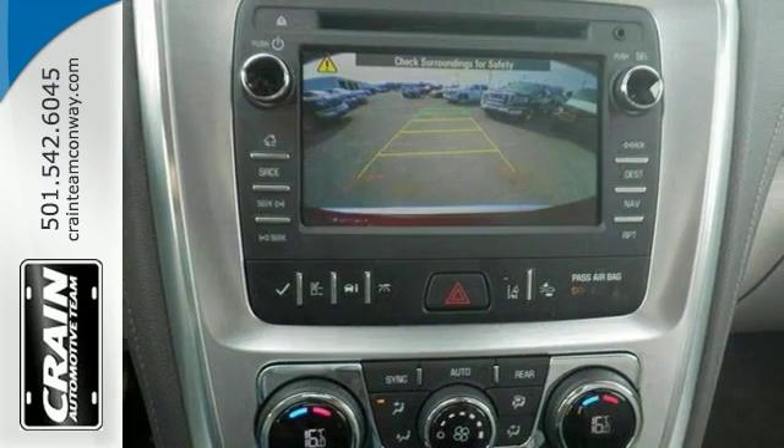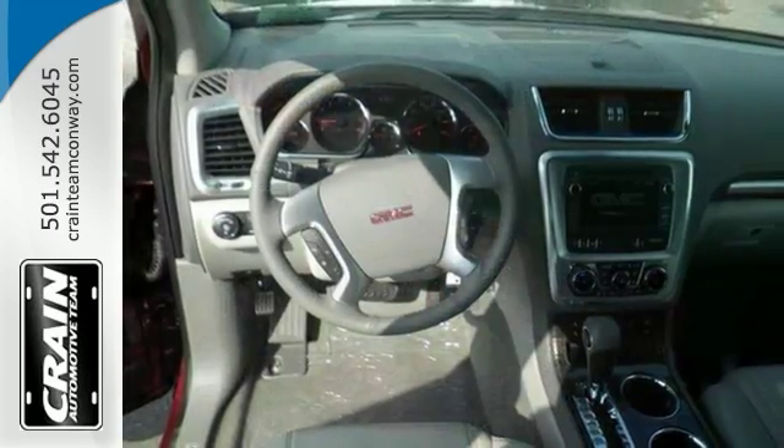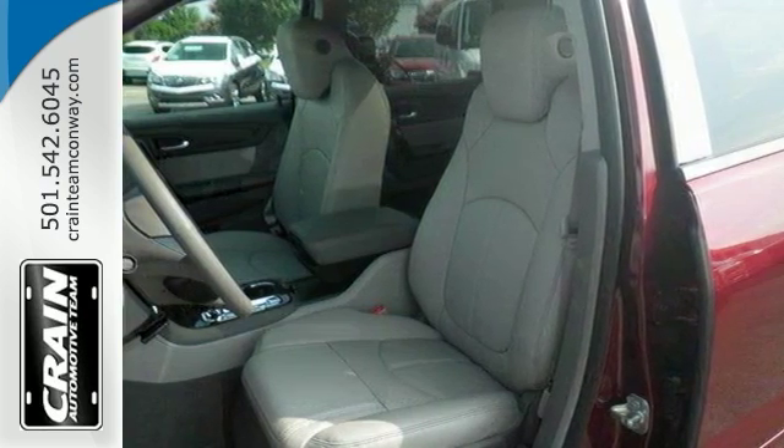And if you want more room and more style, this Acadia Limited is the vehicle for you. Today's luxury vehicle is not just about opulence — it's about the perfect balance of performance, comfort, and attention to detail.